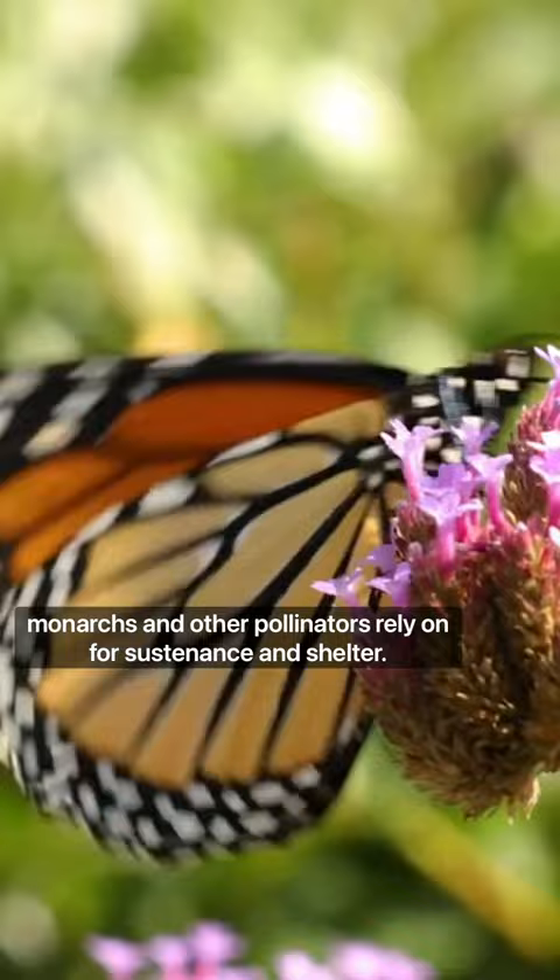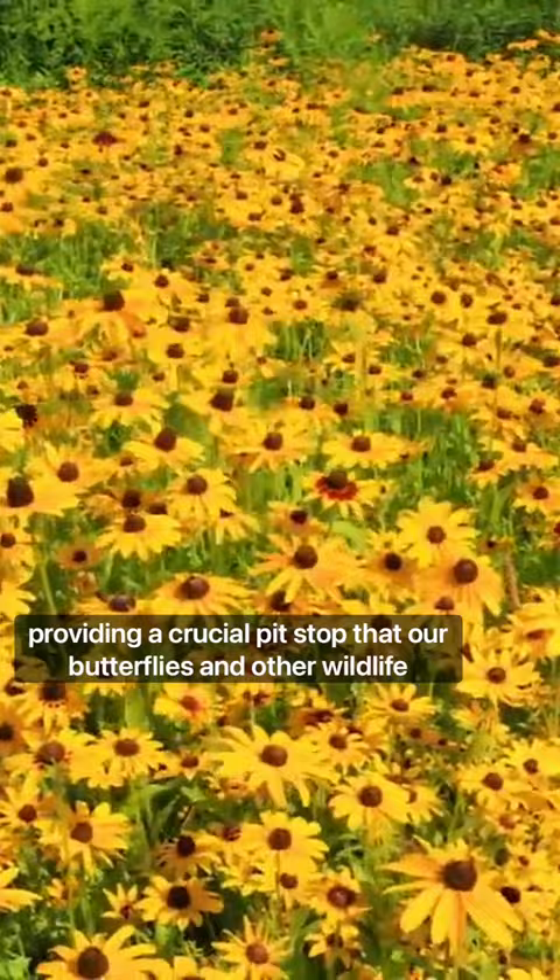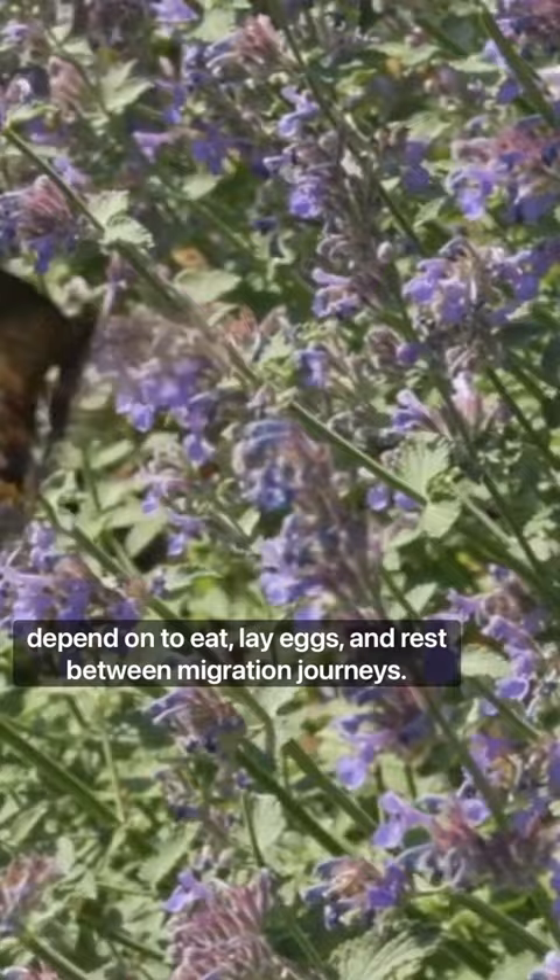The park is a bright green patch in the middle of the city, providing a crucial pit stop that our butterflies and other wildlife depend on to eat, lay eggs, and rest between migration journeys.